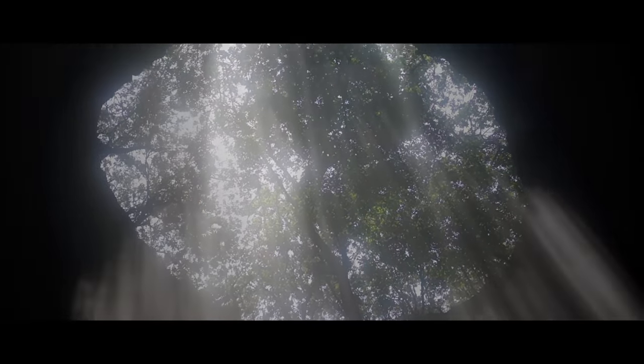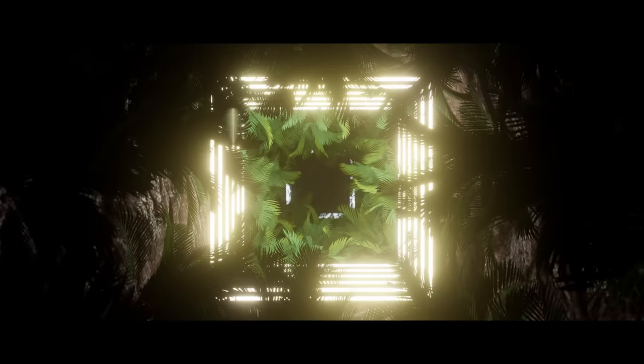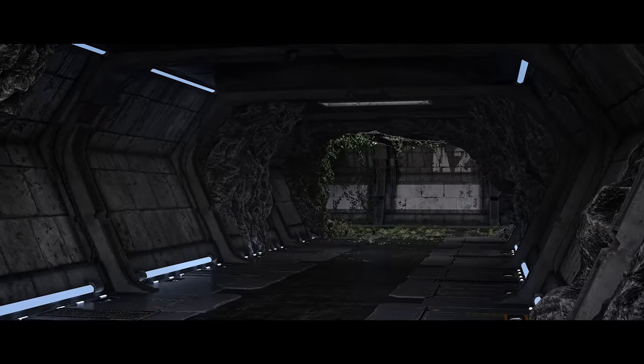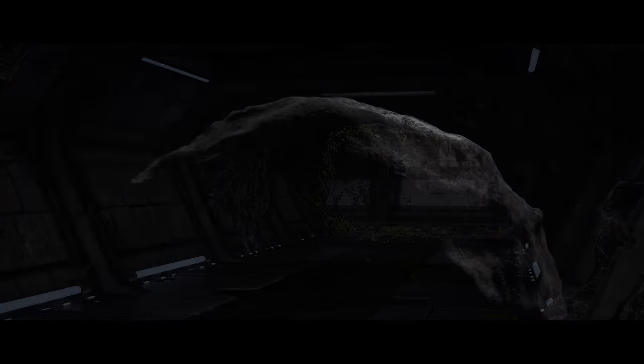Dyson trees are planted — genetically modified plants engineered to grow inside of a hollowed-out asteroid. Designed for oxygen production, they help create a small and contained human habitat and ecology inside of an asteroid.